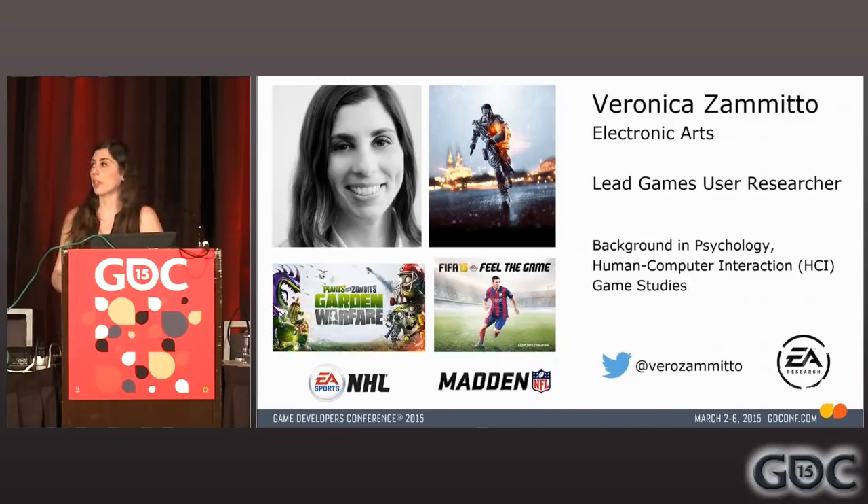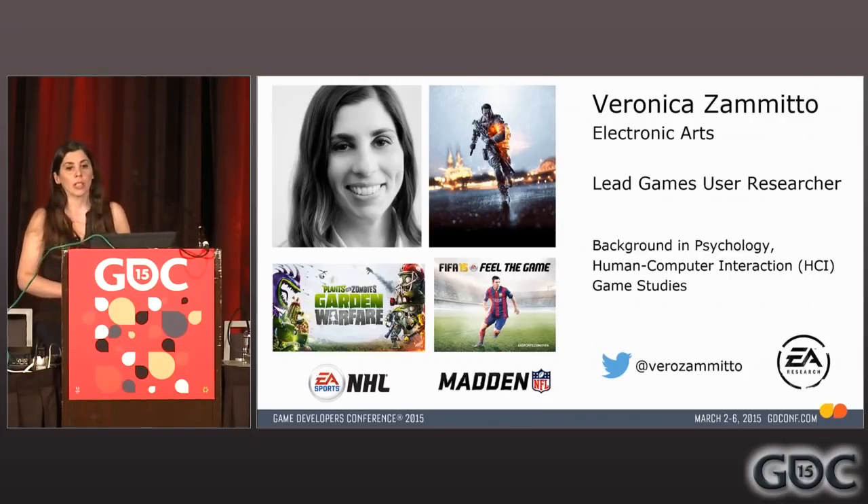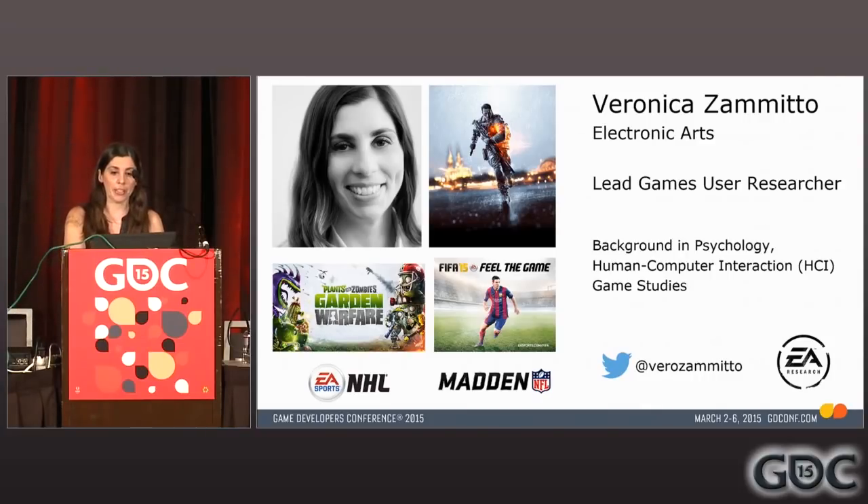Working at EA is amazing — it's a great portfolio. I've been working on different franchises, including Battlefield, NHL, FIFA, Madden, among other titles, so I keep it very exciting. My background is in psychology and HCI. Game studies is exactly where I fit.